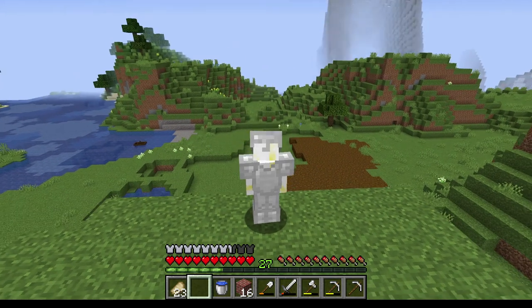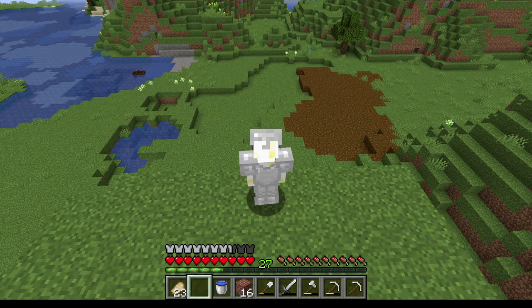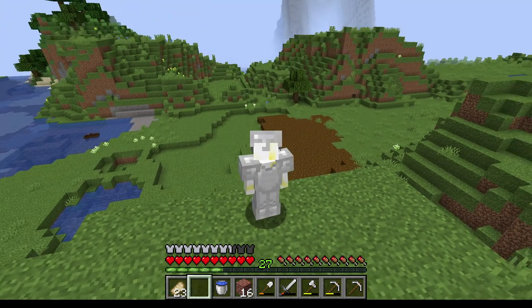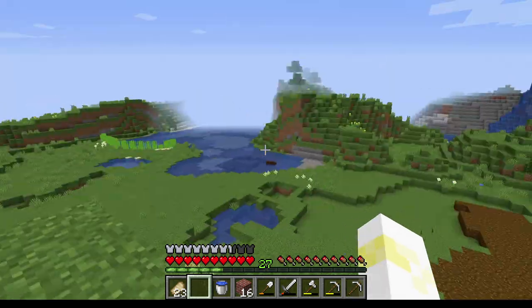Hello everyone, my name is ArkBean, and in today's episode we're going to be cleaning up the front yard. Some front yard beautification action going on. So without any explanation whatsoever, let's just jump into it.